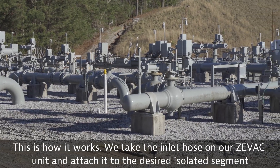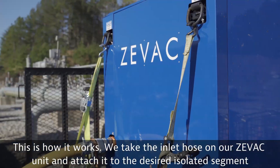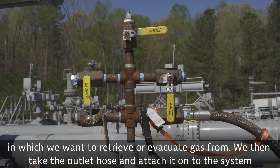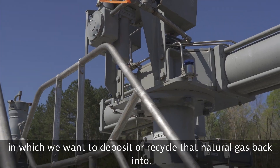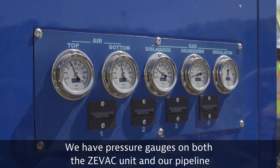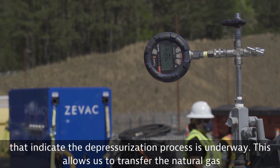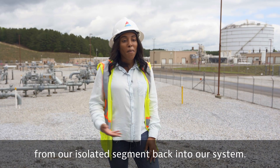This is how it works. We take the inlet hose on our ZVAC unit and attach it to the desired isolated segment from which we want to retrieve or evacuate gas. We then take the outlet hose and attach it onto the system where we want to deposit or recycle that natural gas back into. We have pressure gauges on both the ZVAC unit and our pipeline that indicate the depressurization process is underway. This allows us to transfer the natural gas from our isolated segment back into our system.